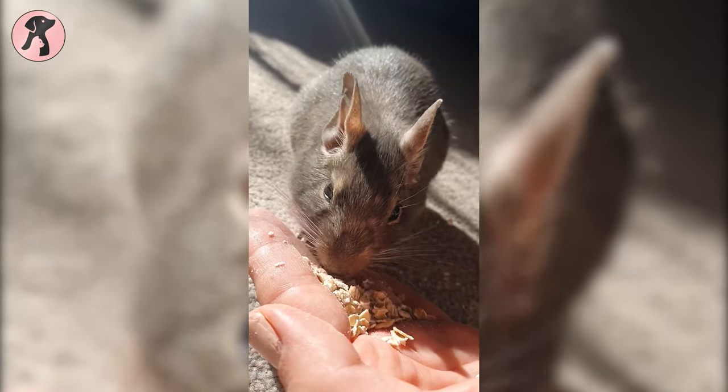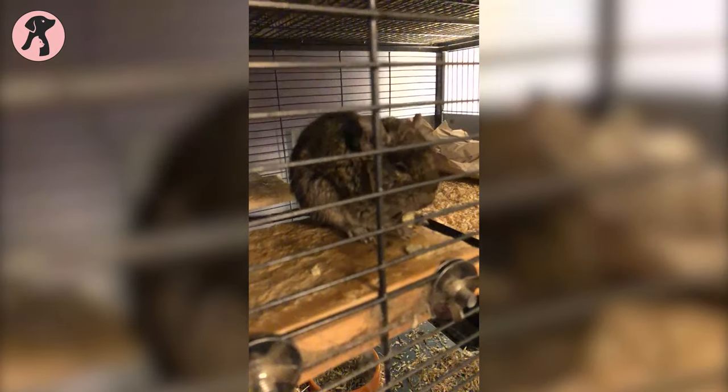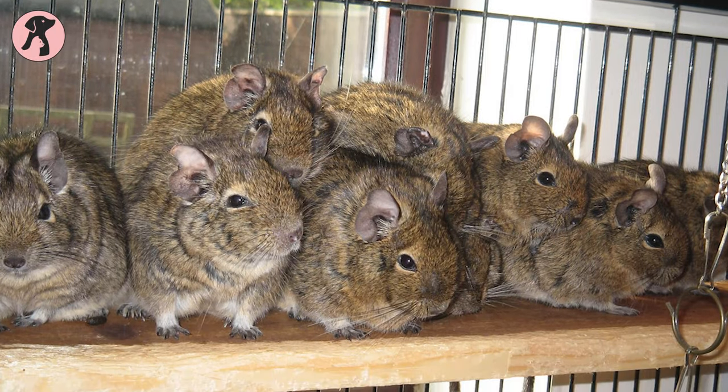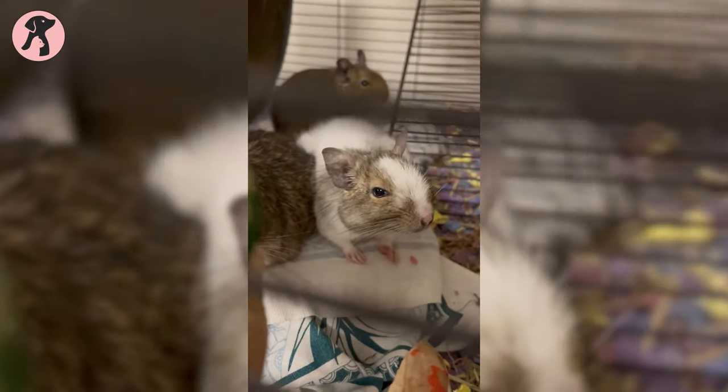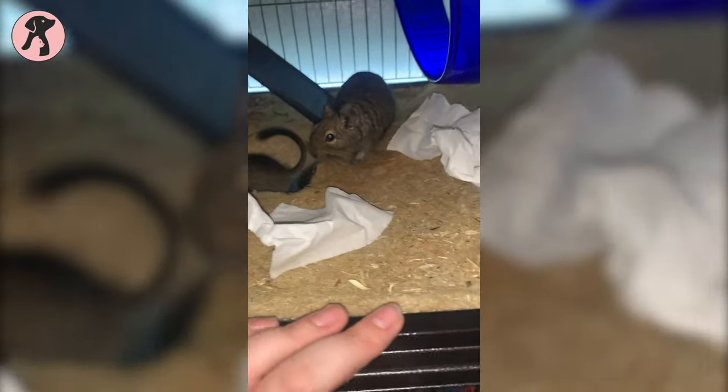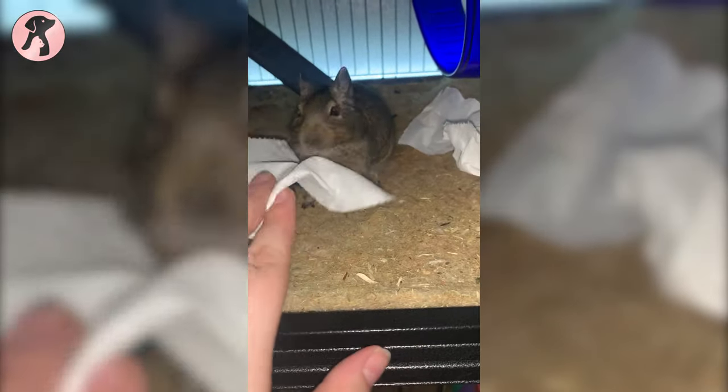Coming to behavior and temperament, degus have many similar characteristics to other rodents. They need to be handled at an early age to get tamed easily. Degus are pretty social animals with a history of living in groups of hundreds, so it's always required to take them in pairs of the same sex if you don't want to breed them. Having a friend in their cage will allow them to socialize, enjoy playtimes, and relieve their curiosities — otherwise they will turn into aggressive and neurotic pets.